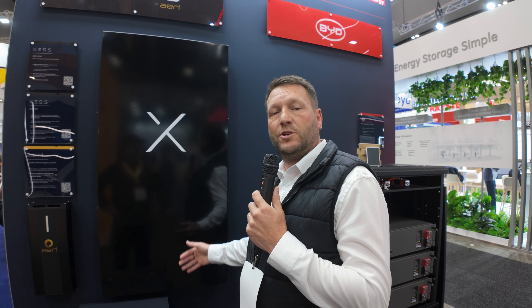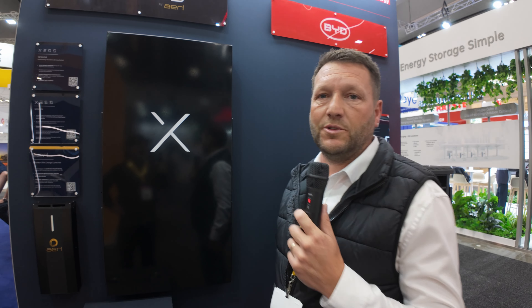Behind the X, I can show you if you like. Behind the X is four modular battery inverters and two maximum power point trackers. The idea is that you can start with as low as one maximum power point tracker, one battery module and battery inverter module, and then you can expand from there as the system grows.